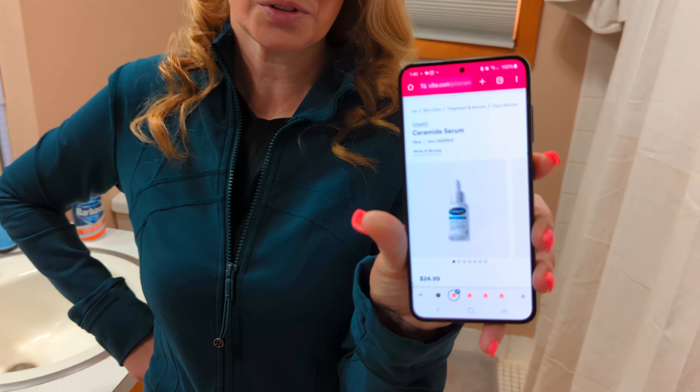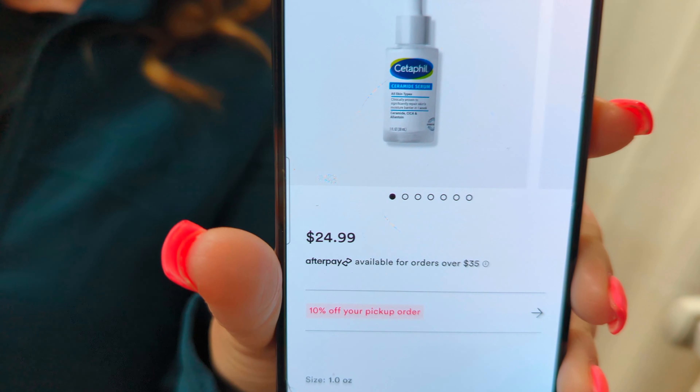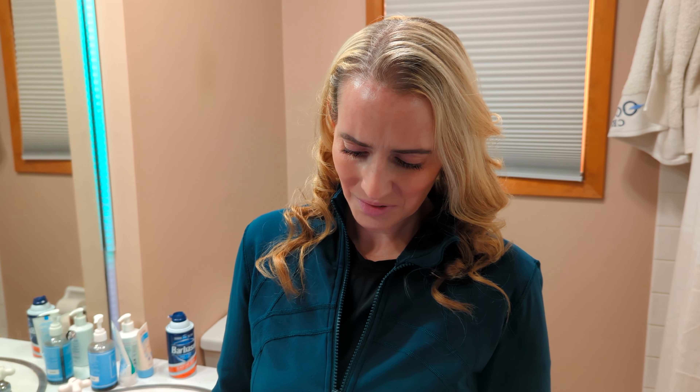Next up, Cetaphil came out with a ceramide serum — it released a couple new products since I was last at Ulta. Something about this product doesn't look totally full of ceramides. At $25 it doesn't seem terribly expensive, but there are K-Beauty brands at half that price with more beneficial ingredients. There's gardenia florida extract, which can be a fragrance ingredient and irritate skin. I only see one ceramide, and it's listed under sodium hydroxide — a pH buffer — which I don't love in high amounts. I have a feeling there'll be more irritation than benefits, especially for sensitive skin.